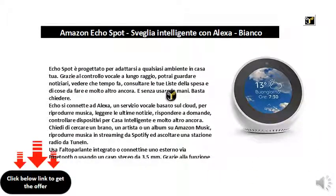Echo Spot is designed to adapt to any environment in your home. Thanks to long-range voice control, you can watch news, see what the weather is, consult your shopping lists and things to do, and much more — and without using your hands.